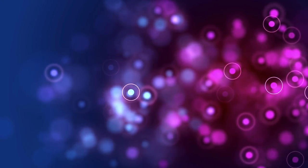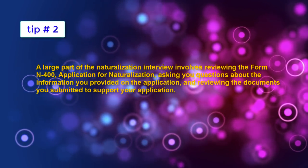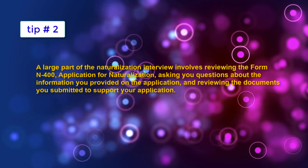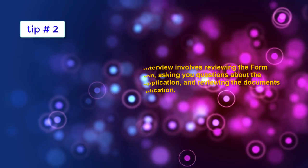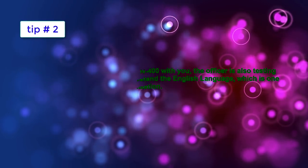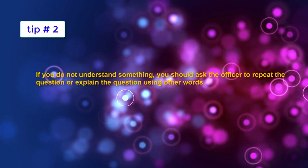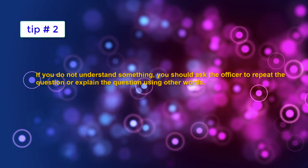Tip number two. A large part of the naturalization interview involves reviewing the form N-400, Application for Naturalization, asking you questions about the information you provided, and reviewing the documents you submitted. When the officer reviews form N-400 with you, the officer is also testing your ability to speak and understand the English language, which is one of the requirements for naturalization. If you do not understand something, you should ask the officer to repeat the question or explain it using other words.